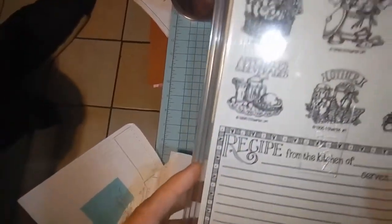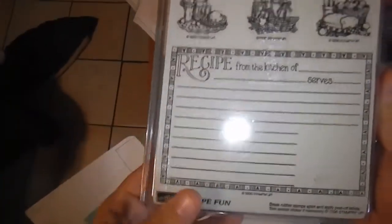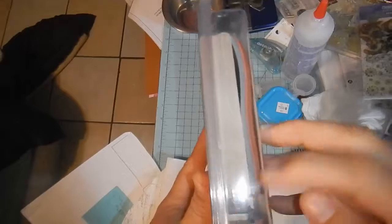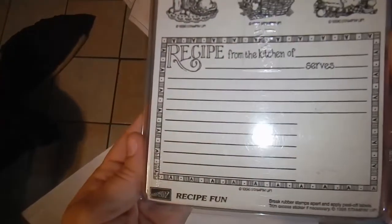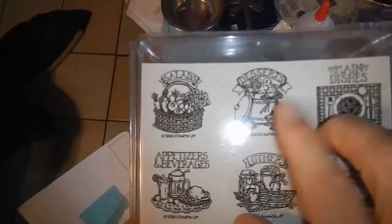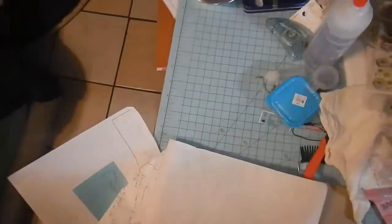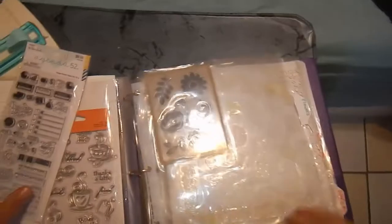There's a seasons greetings stamp with a little ornament, maybe for a gift card. This one here is pretty hefty — a big block, brand new, I haven't even stuck the rubber to the wood yet. It's a recipe kit: the big stamp does the recipe card, and then on the empty spot you place the small one on the right, so you'll know what the recipe is for — desserts, main dishes, breads, appetizers. That's pretty fun.